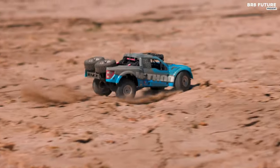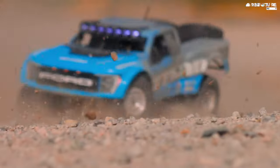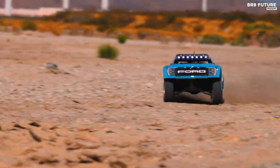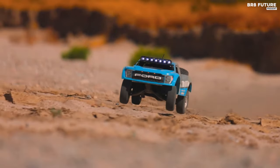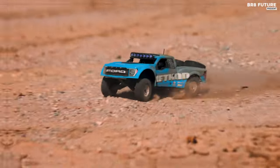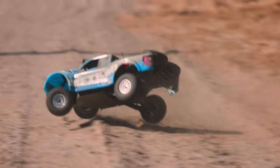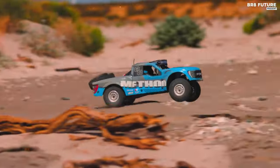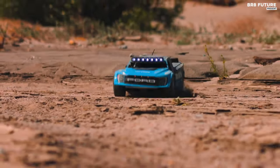Its long-travel suspension, combined with functional dual-spare tires and LED light bars, enhances its performance in various terrains, mirroring the capabilities of a real desert truck. The 2023 update introduces significant design improvements, including an updated front gearbox, rear axle, upper front arm, and four-link bar designs, all housed within a sturdy 0.1-inch aluminum chassis plate. These enhancements not only improve durability, but also facilitate easier maintenance and tuning.